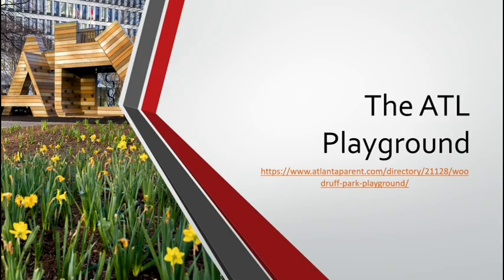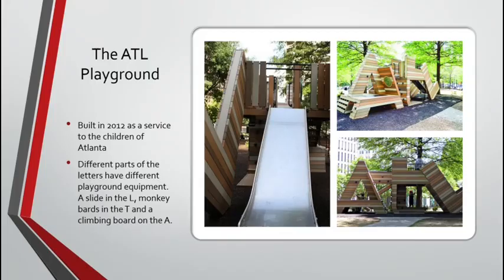Next, we're going to look at the Atlanta Playground. This is located in Woodruff Park and was built in 2012 as a service to the children of Atlanta. Different parts of the letters have different playground equipment on them. There is a slide in the letter L, monkey bars in the letter T, and a climbing board along the letter A.